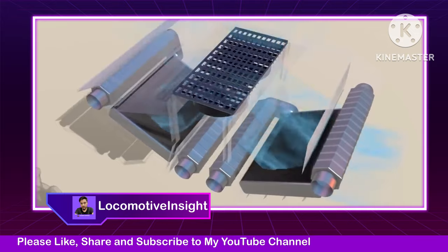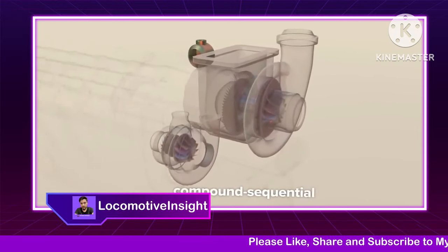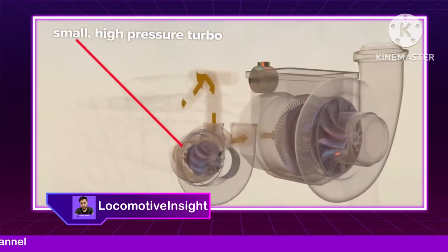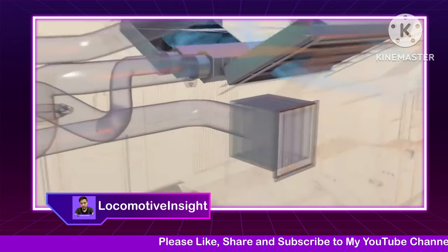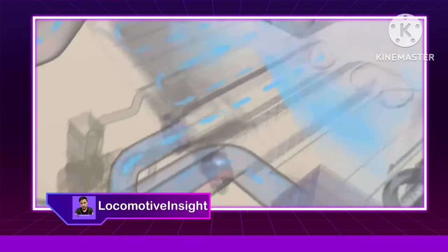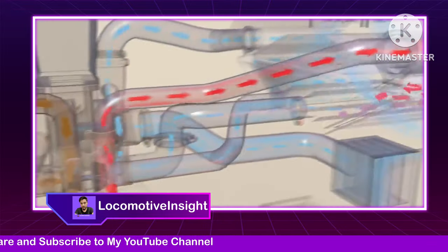The charge air cooler has two sides, one for each turbo. These turbos are arranged in what's called a compound sequential configuration. At lower RPMs, exhaust gases can more easily spin up the smaller turbo, whose compressor wheel begins to take in air. Air enters through a side port and flows through the large turbo before entering the small turbo, and it's then cooled on its way to the engine intake.